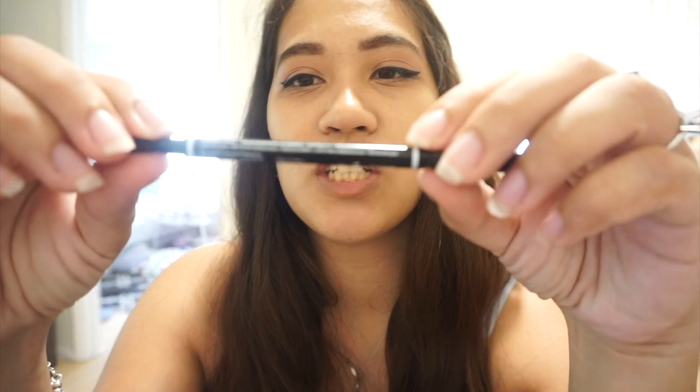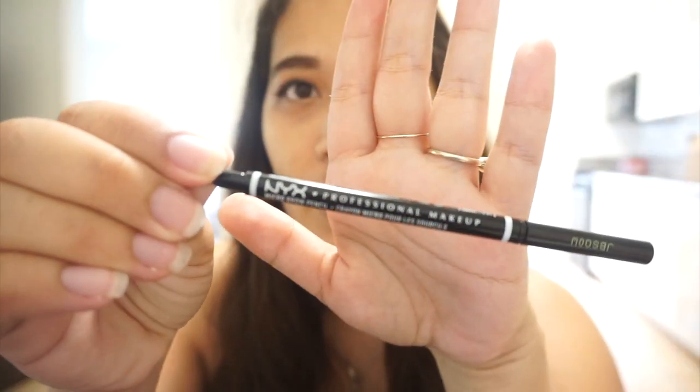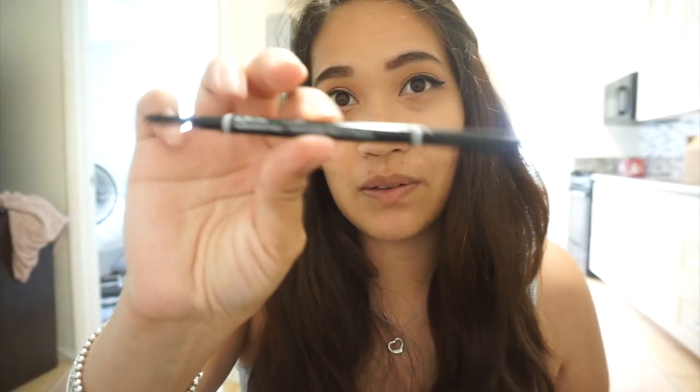Moving on to beauty favorites. My first beauty favorite of the month is the NYX professional micro brow pencil for the eyebrows. Normally I use the Anastasia Beverly Hills one, but this is only $10 as opposed to $24 for that one, and I feel like it does almost the same thing. I did lose the cap for the spoolie part, but whatever.